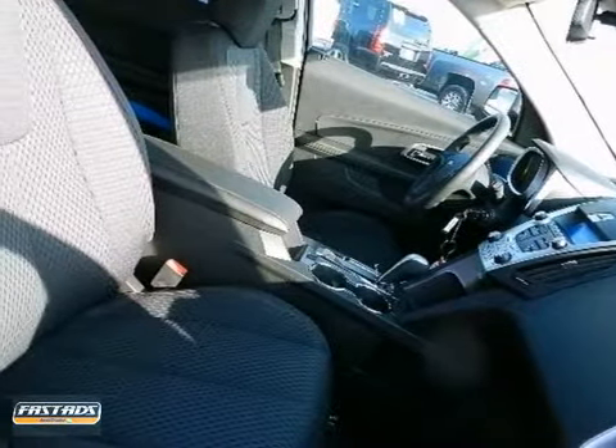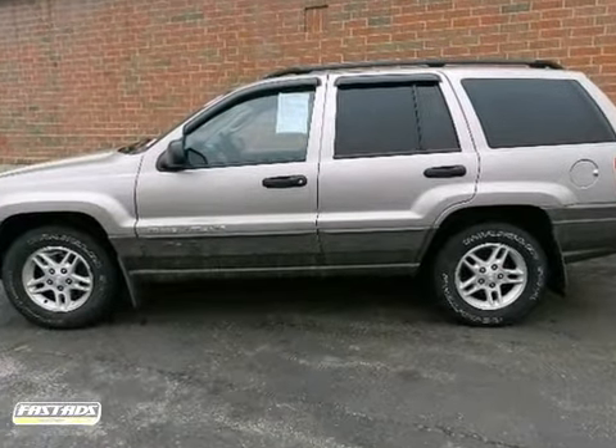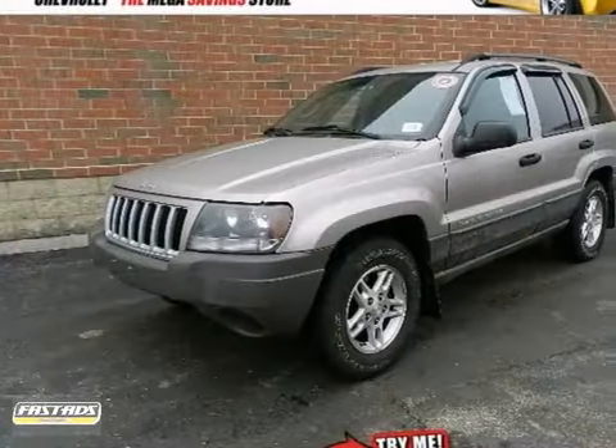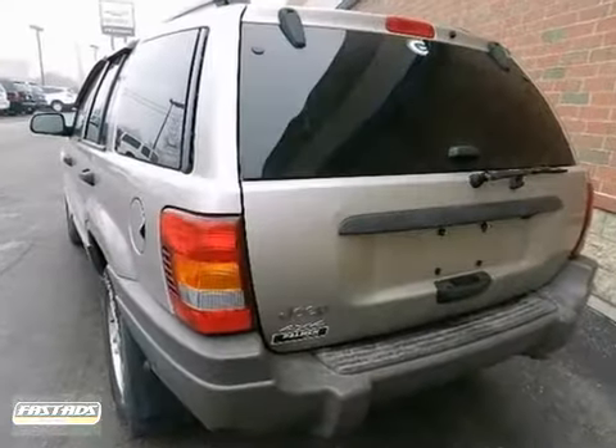It's a 2004 Jeep Grand Cherokee. Standard safety features include front seat whiplash protection, front and rear stabilizer bars, child safety locks, dual front airbags, four-wheel anti-lock brakes, and seat belt pretensioners.